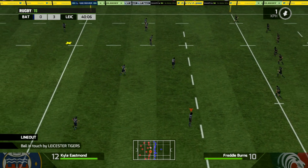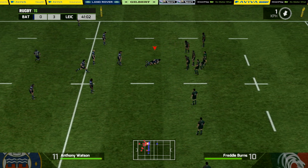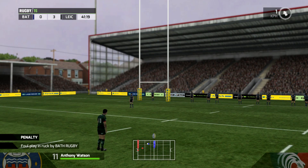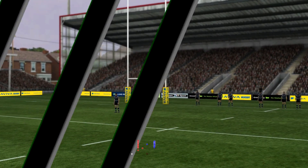Freddie Burns will get us back underway for the Tigers, and Watson runs straight into some heavy traffic. The ball comes back — and that's another penalty instantly given away. Burns will double the lead — 6-0 to the Tigers. That is not the start at all that the Bath side had in mind.